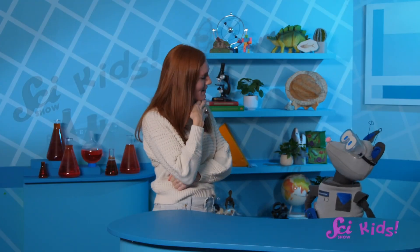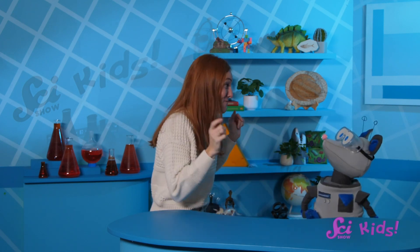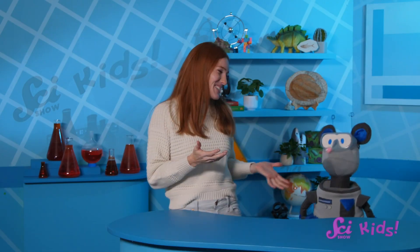Why don't we find some videos about krill and learn about eating in the cold, while we eat something cold? I have some ice cream in the freezer for us! We're off to learn more about ocean life around Antarctica! If you'd like to learn more about amazing, extreme animals with me, Squeaks, and all of our other friends, be sure to hit the subscribe button, and we'll see you next time here at the fort!